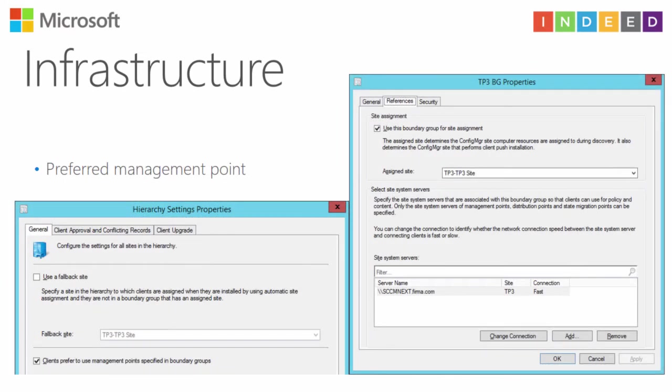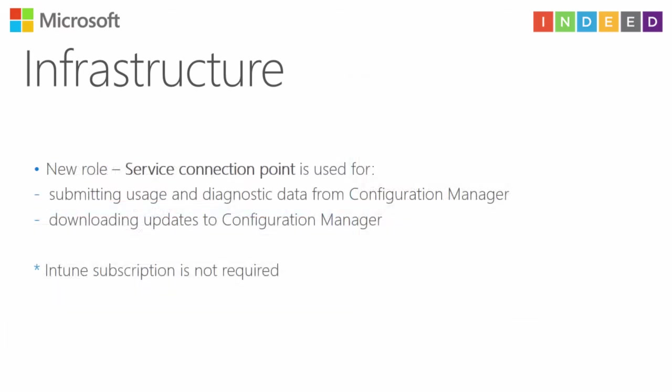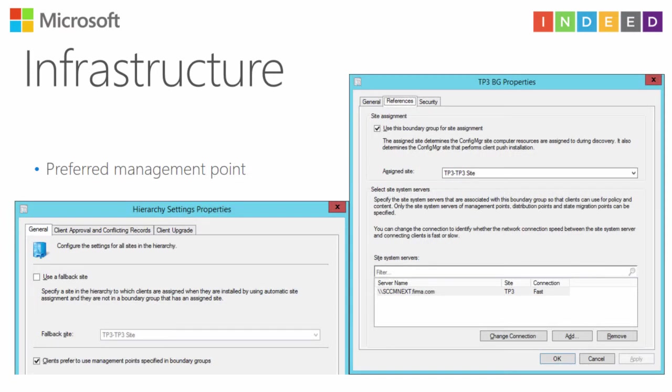About the preferred management point — this is a new feature. Configuration Manager can now prefer a management point. If you want to use this feature, you just need to check a button in hierarchy settings properties. Clients prefer to use a management point specified in boundary groups. If those management points are not available, the client will fall back to management points specified at the site level.